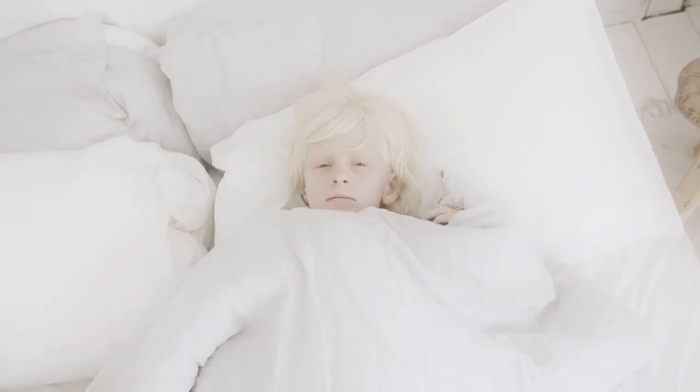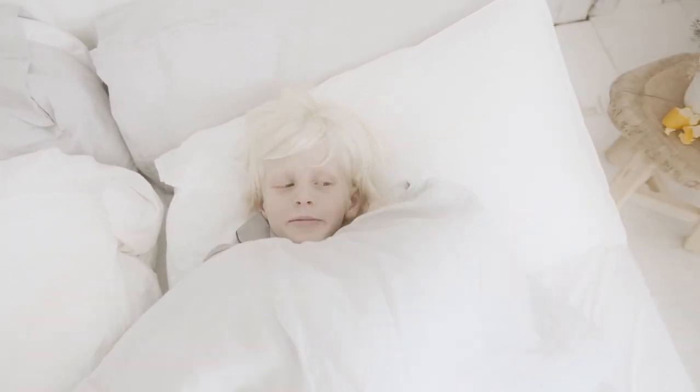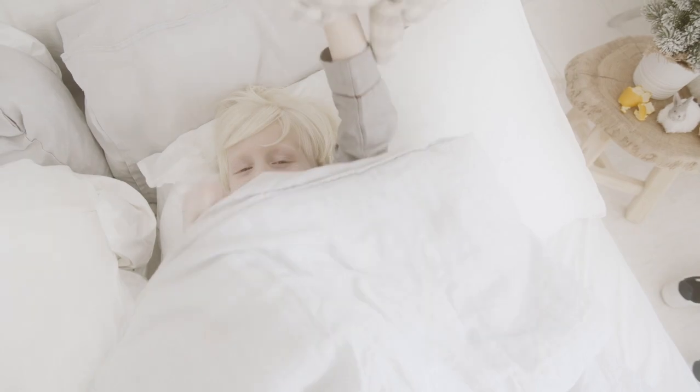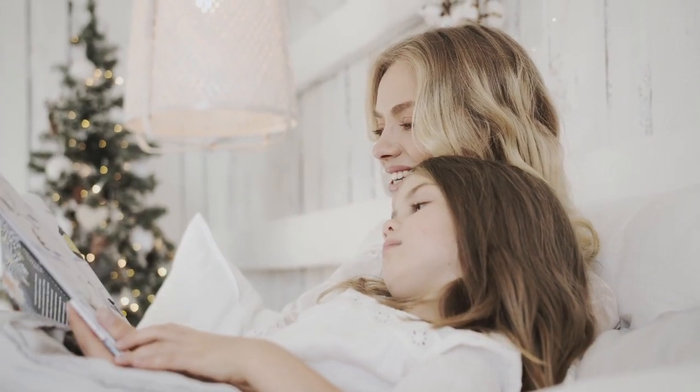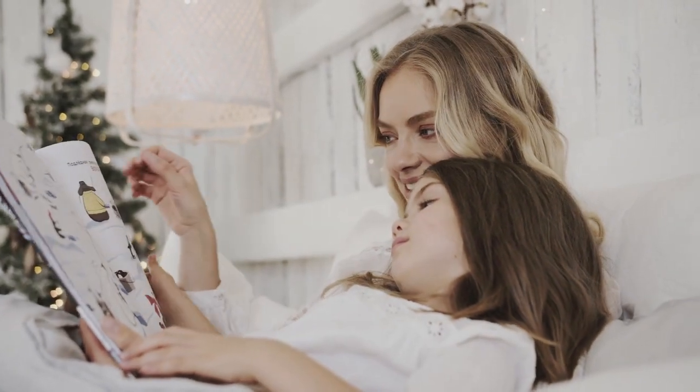If you wake up to find that the corners have popped off your bed, a deep pocket sheet can help you solve your sleeping problems. You don't need to struggle with fitted sheets while you sleep. Let's start in this video with the top 4 best deep pocket bed sheets.